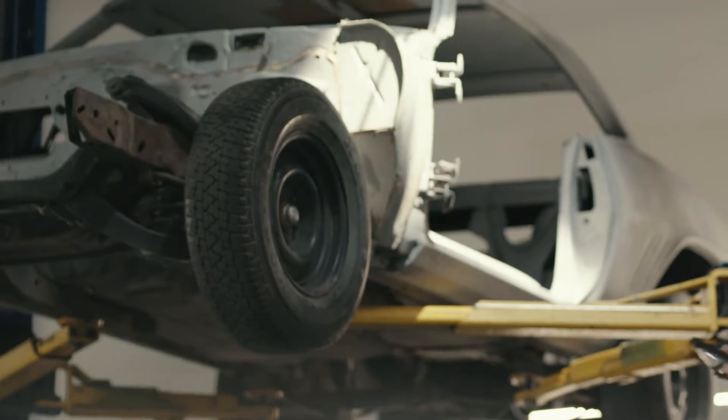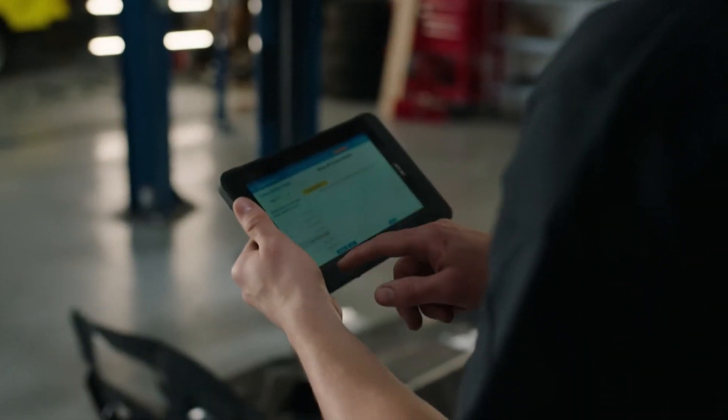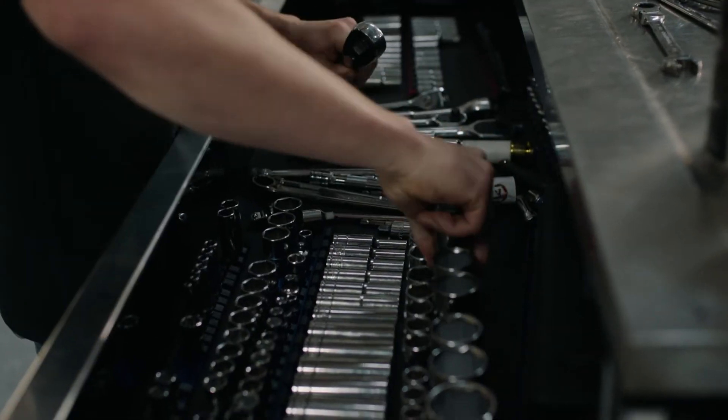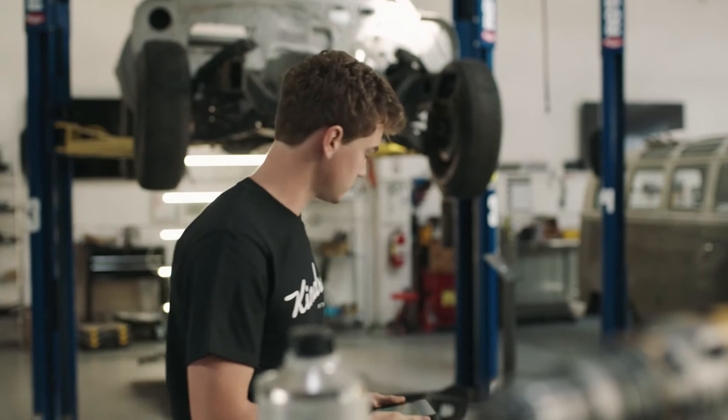Our technology means the mechanic doesn't have to have every bit of knowledge in their head. When you come into our production facility, you grab your handheld device — it tells you what station to go to, it tells you you're working on step 1200 out of 1800. The parts and tools you need are already there. This is a step-by-step task management tool that allows you to know exactly what you're working on. That level of technology just doesn't exist in local shops today.